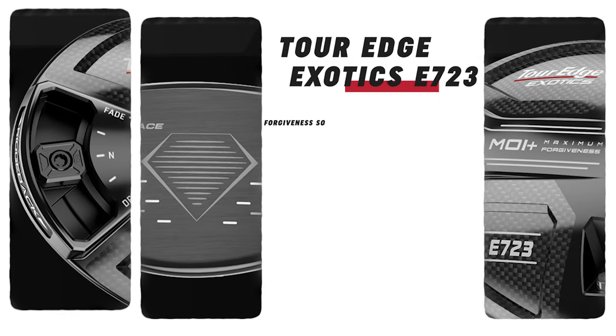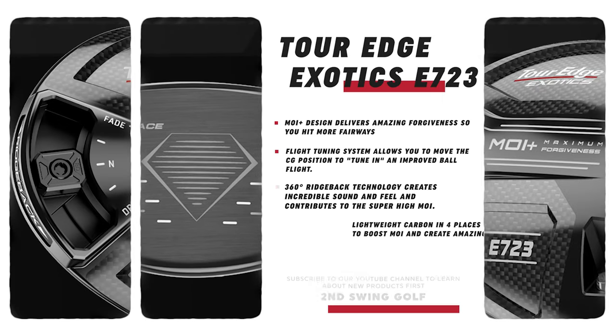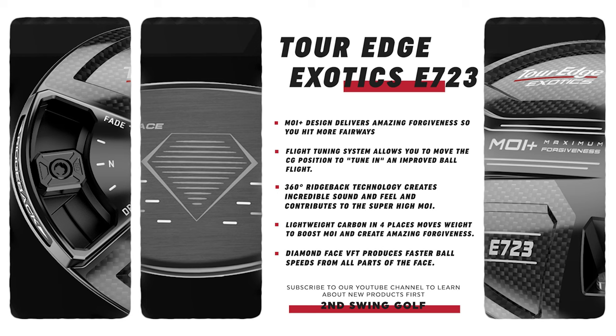Looking at these two drivers, I'll start with the E723, which is going to be the moderate swing speed type of model. They've added a couple things this year. Specifically, you've got this weight in the back — they haven't had that adjustability, that tuning option before, which has limited what it's capable of in the fitting bay with our fitters. I think that will really lift it into more of the conversations golfers have when trying to decide on a driver. You've got this weight — you can put it in the fade setting, neutral, or in the draw setting, so a lot of possibilities for our fitters.